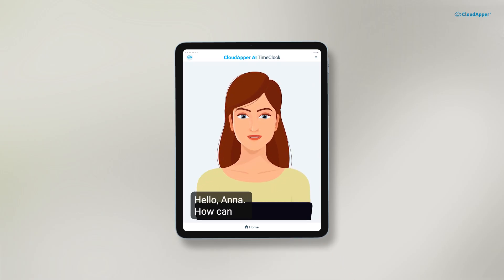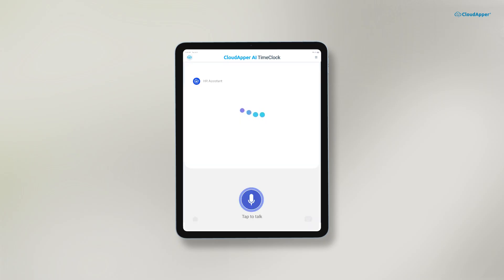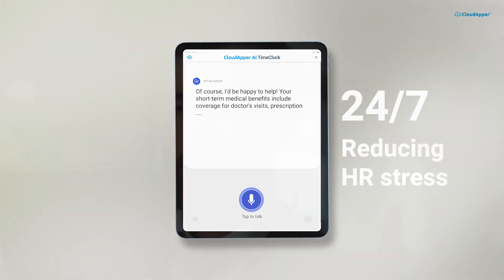For example: 'Hello Anna, how can I assist you today?' 'What are my short-term medical benefits?' The AI assistant is available 24/7, reducing HR stress.